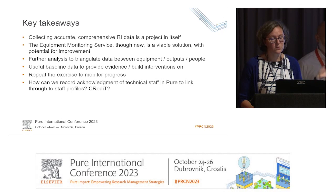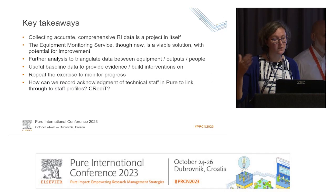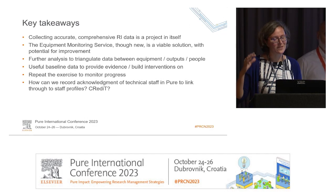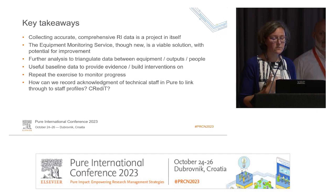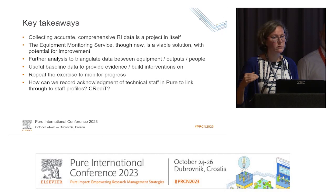There is more we could do, especially in triangulating data between equipment, outputs, and people. We have many ideas about what we want to do with this information. We are also looking at SciVal and what information we can get from SciVal dashboards and how we would want to see this data displayed. There are further analyses that Alberto has already done that we would be interested to see. We feel we have a useful baseline on how equipment has been cited in publications, and we can see whether the interventions we put in place produce results.